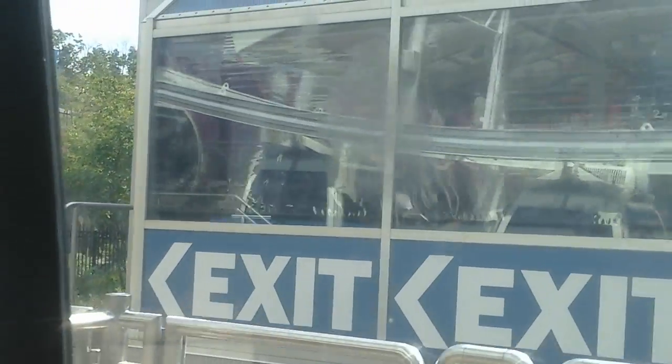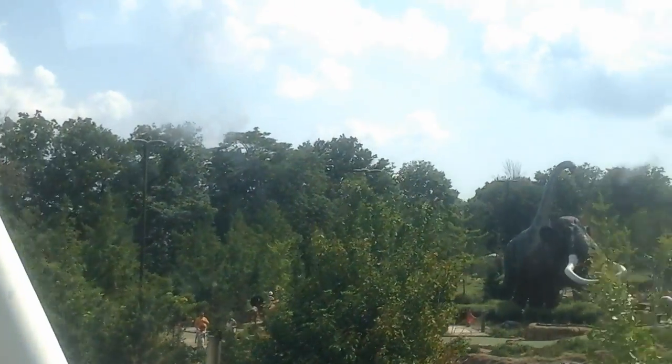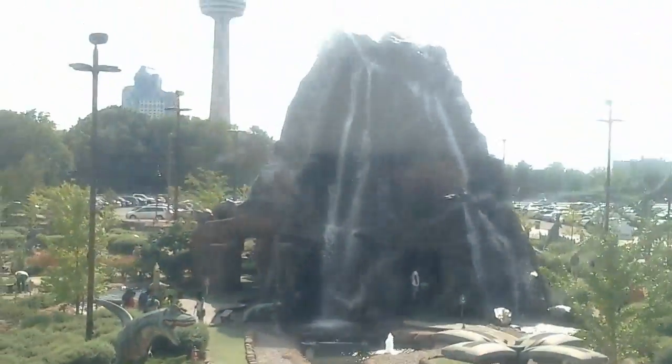Looking to the south, you'll see the Fallsview Casino and the Skylon Tower, the Canadian Horseshoe Falls in the background. Further south, you'll see Marineland and their triple tower ride the Skyscreamer. In the northerly direction,